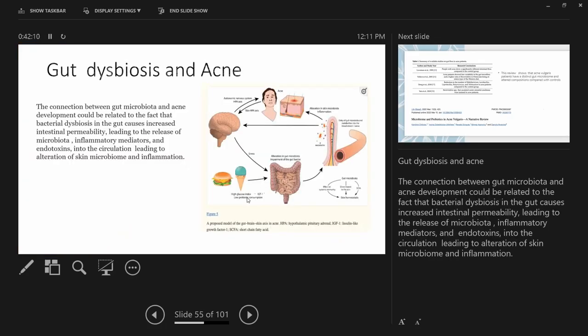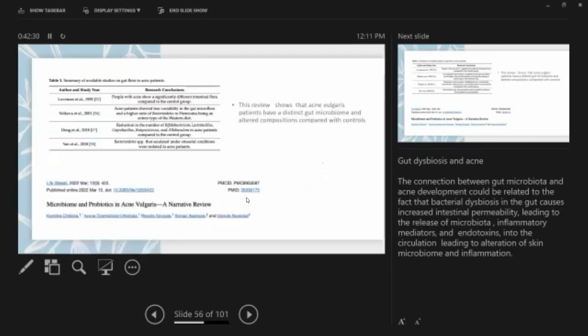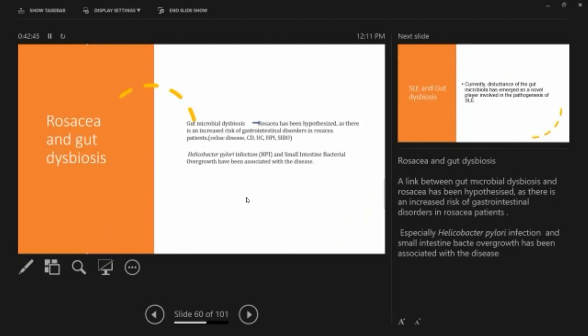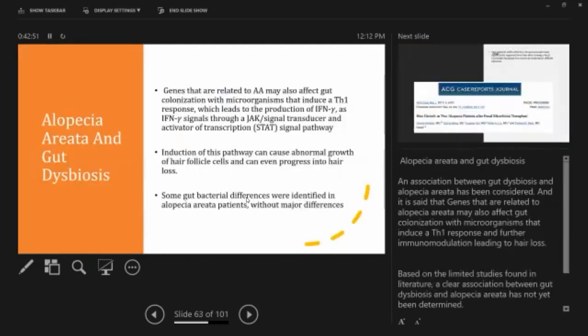The connection between gut microbiota and acne development is related to bacterial dysbiosis in the gut causing increased intestinal permeability — leaky gut — which produces inflammation, and endotoxins leak into circulation, leading to alteration of the skin microbiome and inflammation. Studies show gut dysbiosis in acne patients, atopic dermatitis patients, psoriasis patients, dandruff and seborrheic dermatitis, rosacea, and SLE.